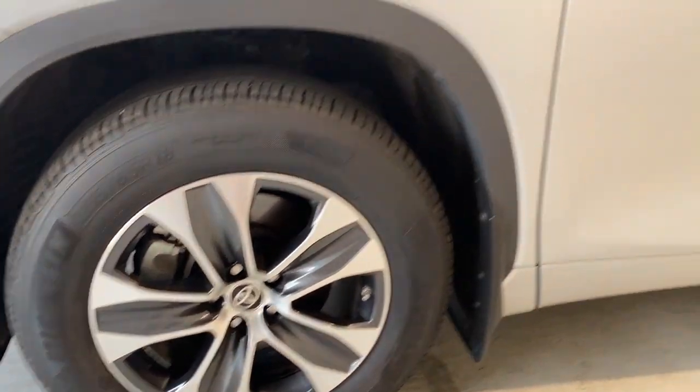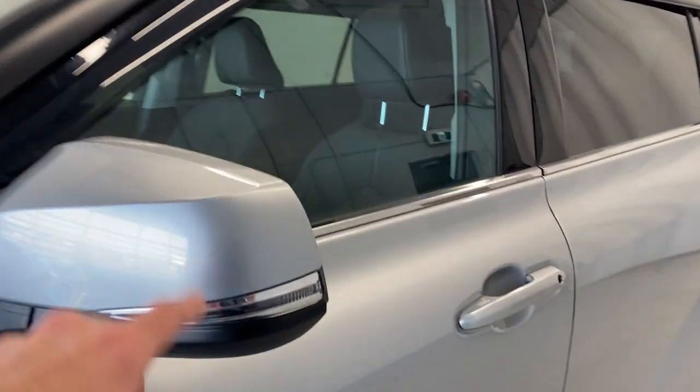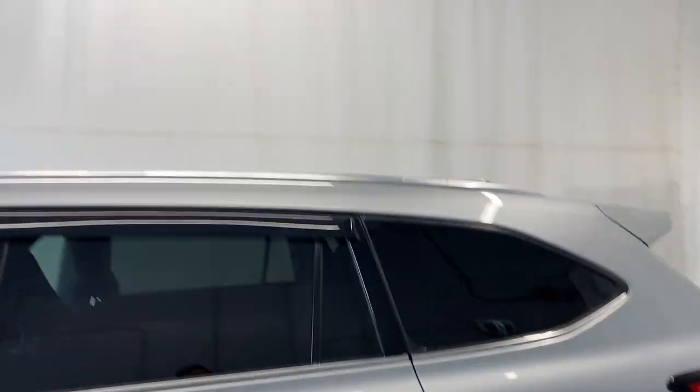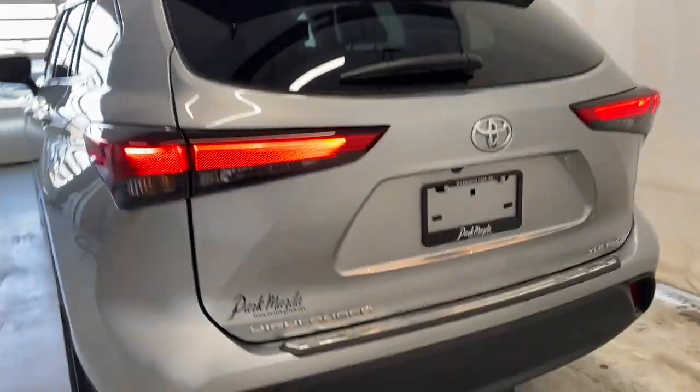The rims are super clean in contrast with the silver vehicle. We've got our paint-matching gray mirrors, paint-matching door handles, and rear tinted windows with those silver roof rails up there that blend in super nicely with the vehicle.